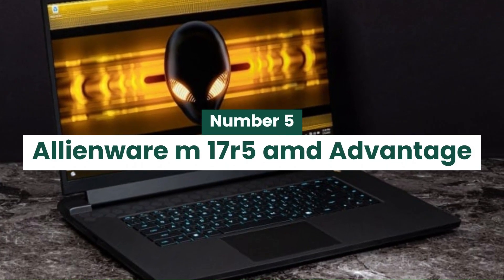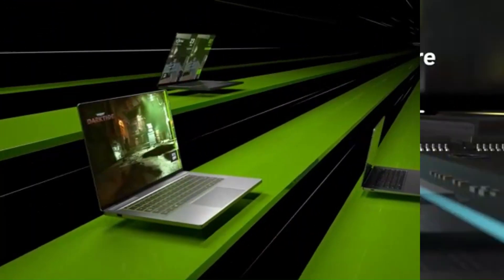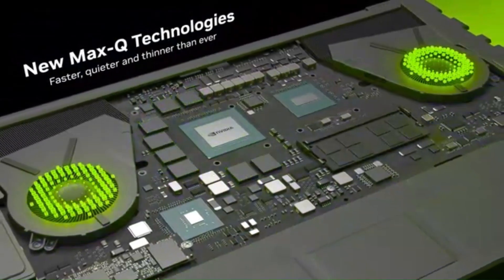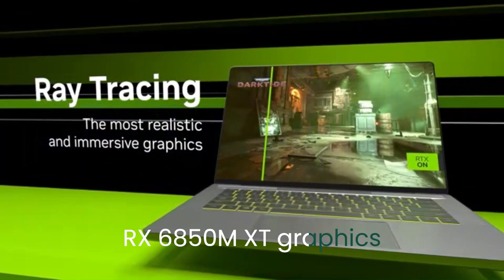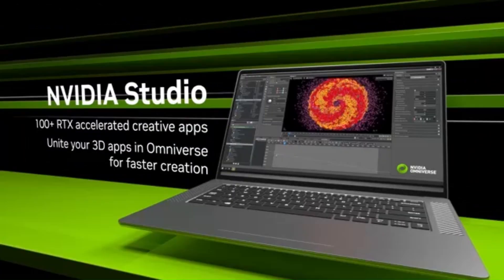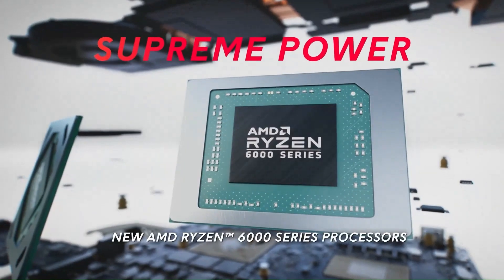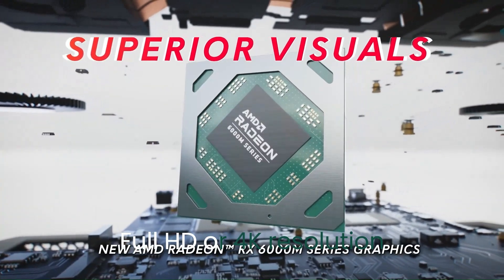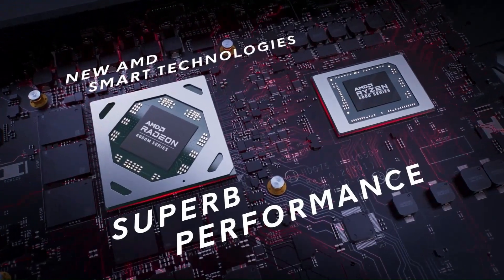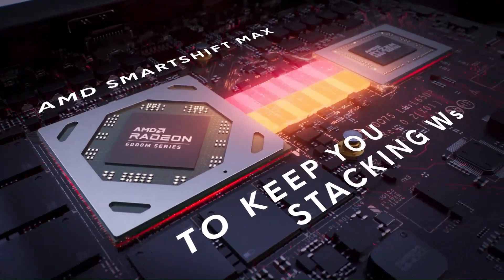Number 5: Alienware M17 R5 AMD Advantage. The Alienware M17 R5 AMD Advantage is a powerhouse gaming laptop designed for those who demand top-tier performance and stunning visuals. Powered by AMD's Ryzen 9 6900HX processor and Radeon RX 6850M XT graphics, this machine delivers exceptional gaming and multitasking capabilities, handling the latest AAA titles and intensive applications with ease. Its 17.3-inch display comes with options for Full HD or 4K resolution and refresh rates up to 360Hz, paired with AMD FreeSync technology to provide smooth, tear-free visuals during fast-paced gameplay.